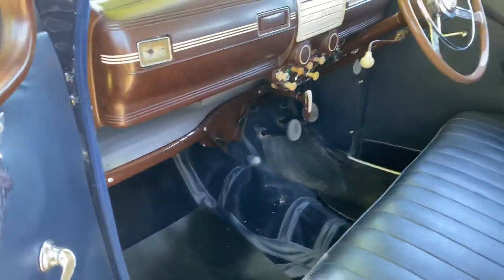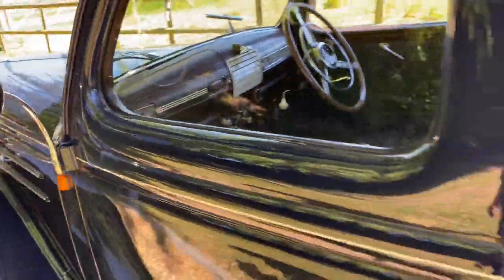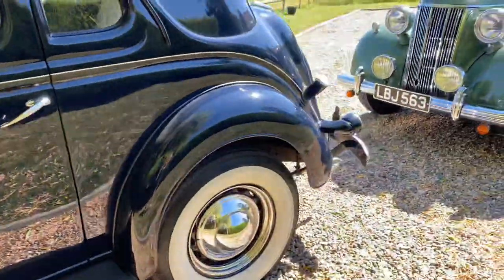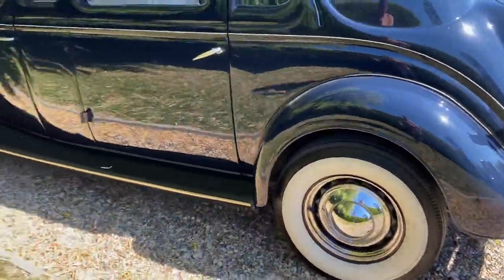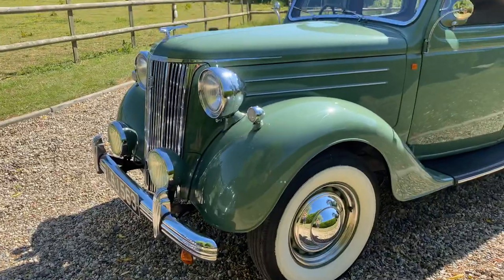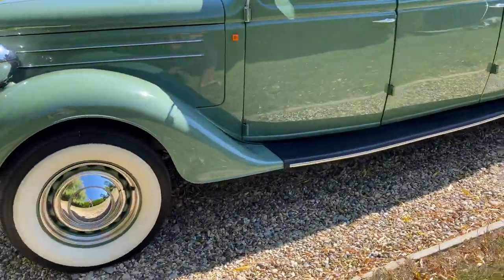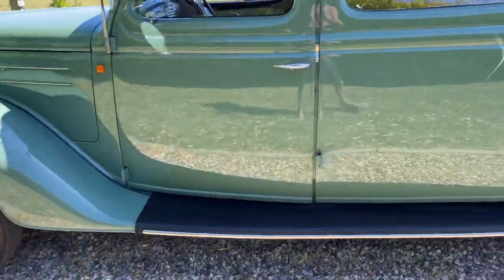Both cars are 12-volt electronic ignition, electric fans, fuel pump — so they're perfect starters. Very reliable. Engine bays on both cars are immaculate and detailed. Underneath is fabulously clean.